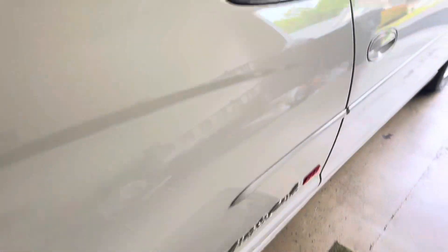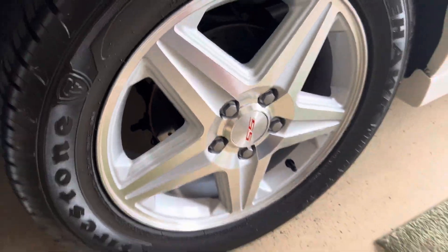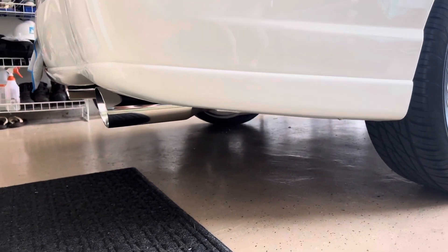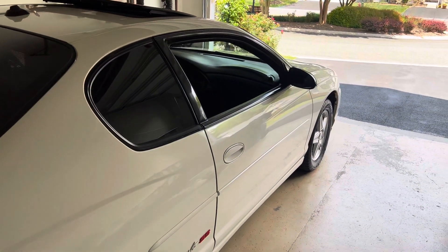I also cleaned the tires and the barrels of the rims and wheels, and polished the exhaust tips back there — you can see. Trying to keep it all nice and clean.